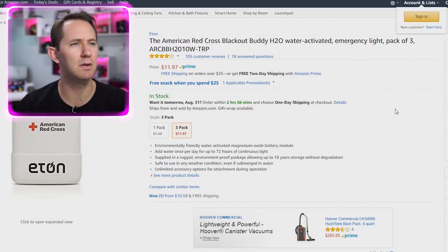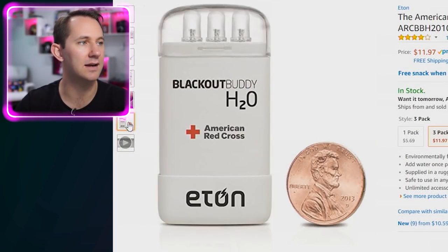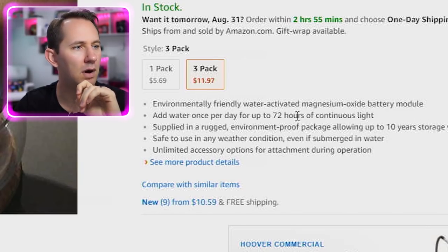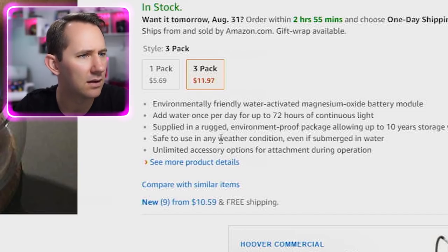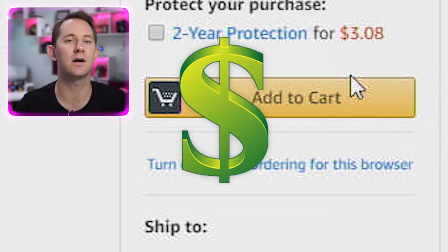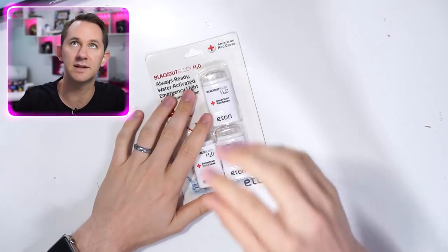The American Red Cross Blackout Buddy H2O — water activated emergency light, pack of three. This is water activated, so supposedly when water touches it, it lights up instantly. Environmentally friendly, water activated magnesium oxide battery module. Add water once per day for up to 72 hours of continuous light. This light can be powered by water for up to three days. Cool — let's put this puppy to the test and see if that actually works.